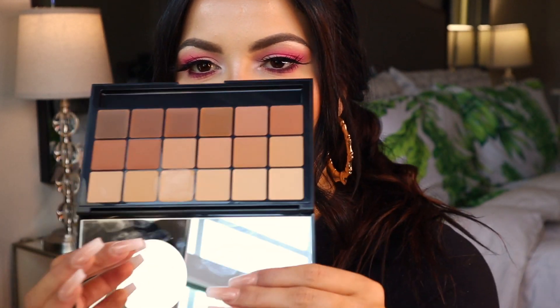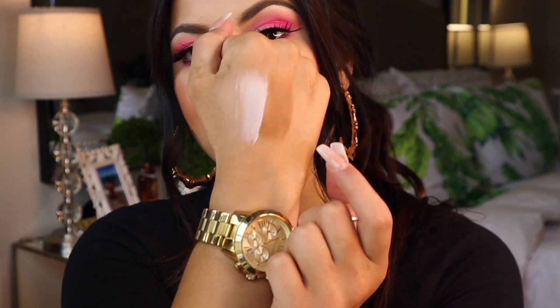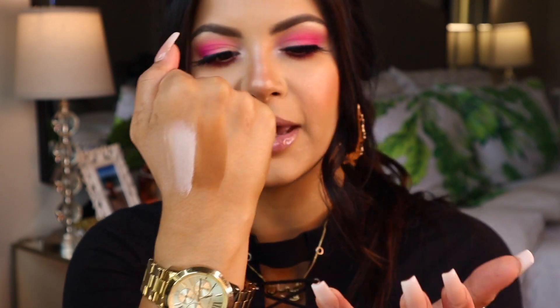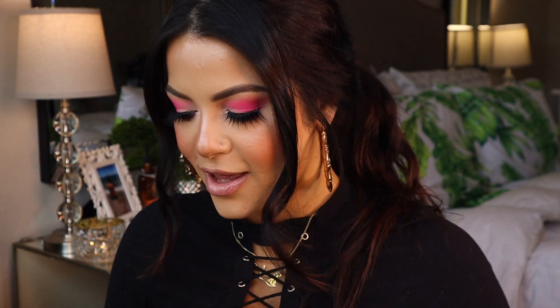Back to the RCMA concealers and foundations — they are so creamy, oh my gosh. I swatched one and it was practically the exact color of my skin tone — you can barely see it on my hand. I'll go in with a lighter shade: very very creamy, very hydrating. I really like it so far, it looks like it has pretty good coverage. Now going on to the VK 11, I swatched a couple of shades — a lighter shade and then a darker one.